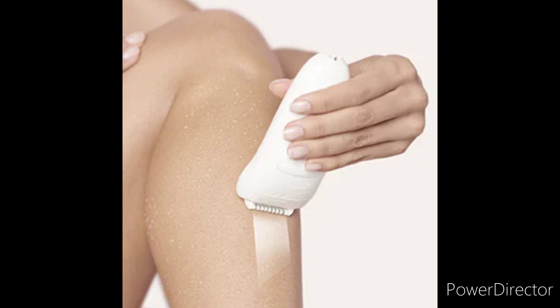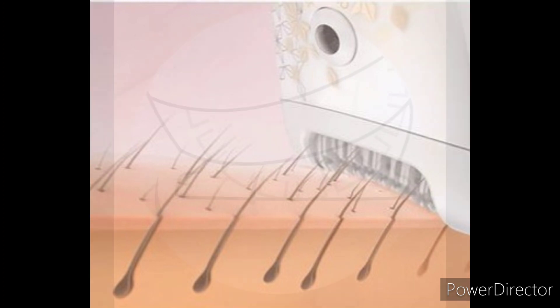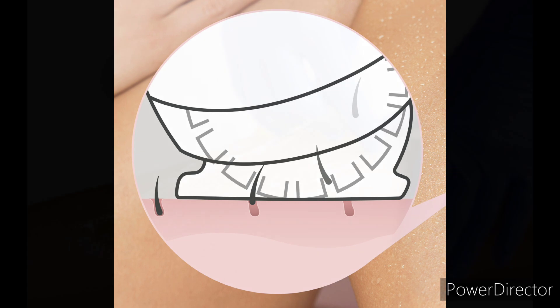Epilation is a little less common than other forms of hair removal, but very effective in removing hair in more of a bulk fashion. It involves a handheld device that glides back and forth over the surface of the skin, grabbing the hairs one by one and removing them entirely from the follicle.